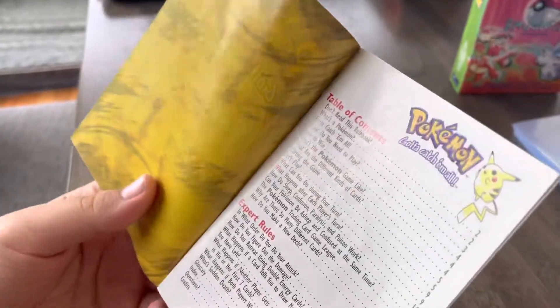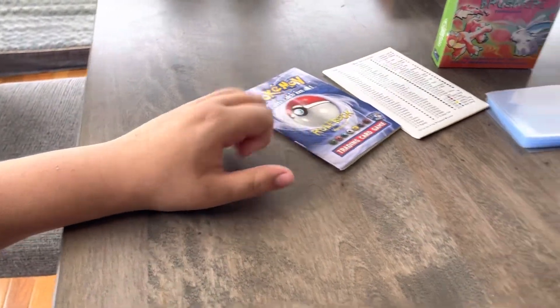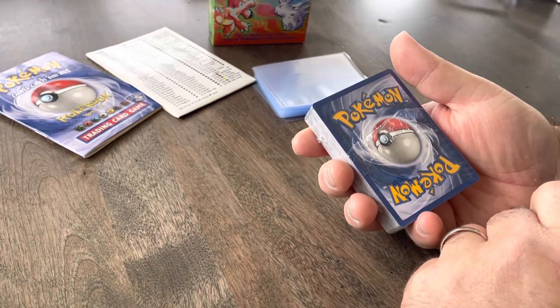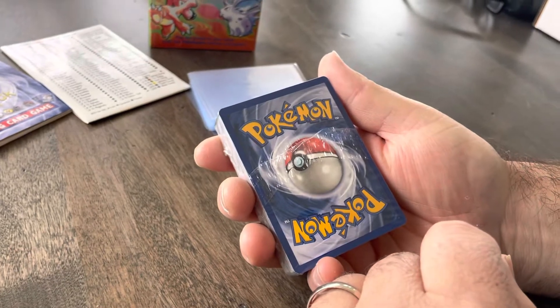Which do you guys like better: old school Pikachu or chunky two? Dad, which do you like? Old school, yeah. How about you? Probably old school. These are the oldest cards we have ever opened.